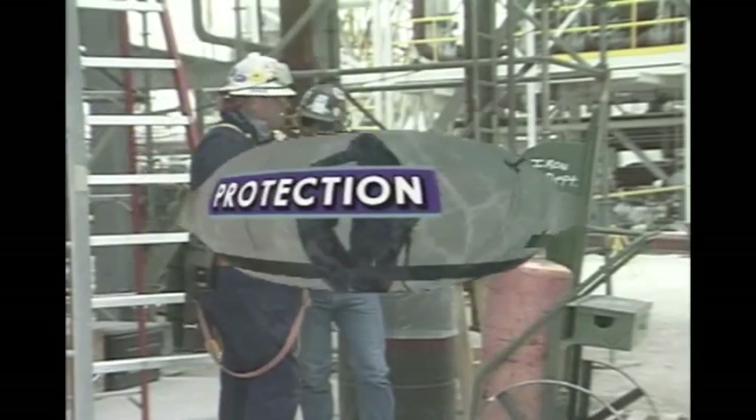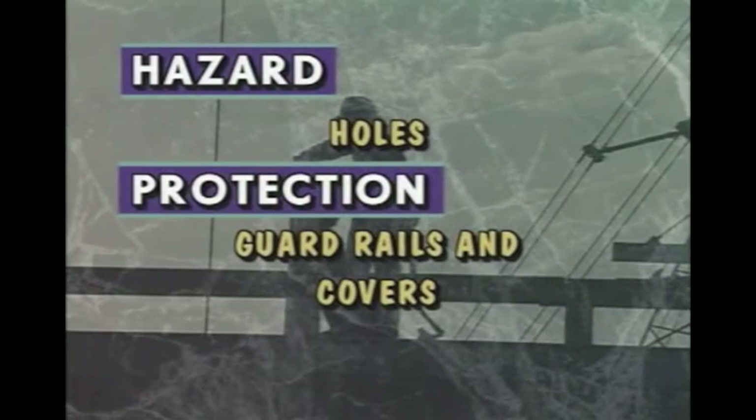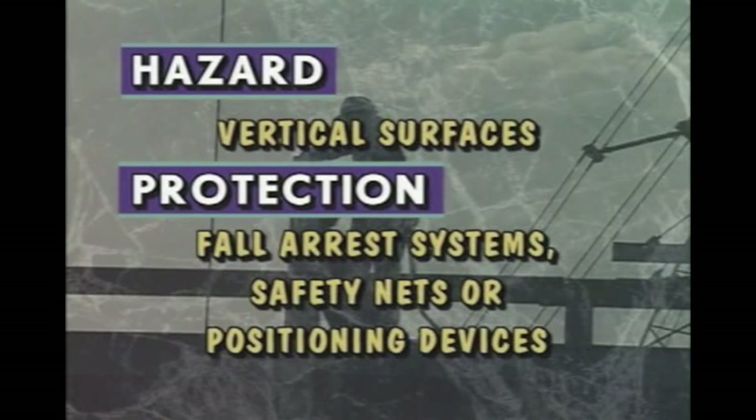As a review, fall protection is required on unprotected or leading edges where the height is six or more feet above the lower surface. You can choose to use a guard rail system, fall arrest systems, safety nets, safety monitoring systems, or controlled access zones. Where there are holes where people can fall through, guard rails and covers can be used. On ramps, walkways, and runways, guard rail fall protection should be used. When working on reinforcing steel and other vertical surfaces, including form work, personal fall arrest systems, safety nets, or position devices such as a body belt should be used.